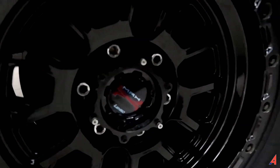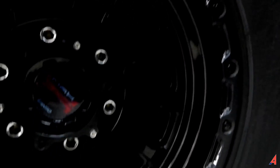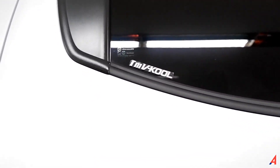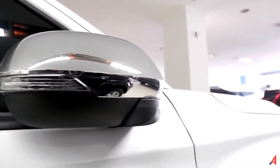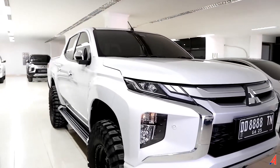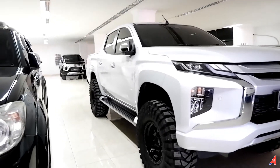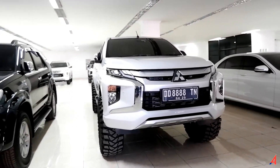Untuk velg-nya pakai merek Lenso. Bannya pakai Maxxis, ukuran ban 35x12. Kaca filmnya pakai Vikul. Untuk mobil ini secara keseluruhan, bagian dalamnya kurang lebih sama seperti yang pernah kita review sebelumnya karena memang bagian dalamnya nggak ada perbedaan. Ini update singkat tentang Triton yang dipasarkan di sini. Buat kalian yang menginginkan mobil ini, silakan hubungi nomor kontak yang ada di deskripsi untuk mendiskusikan tentang mobil ini.